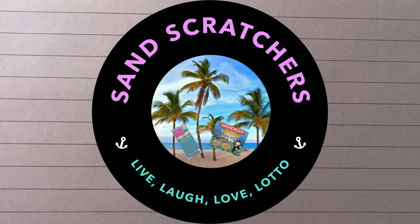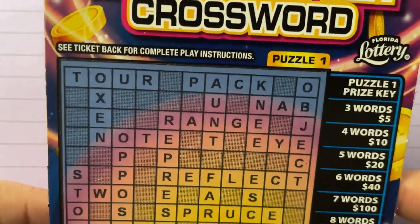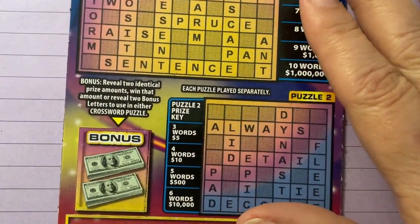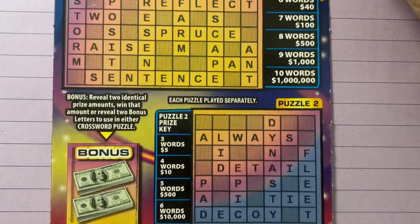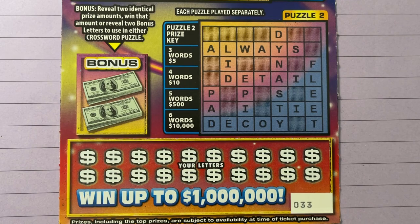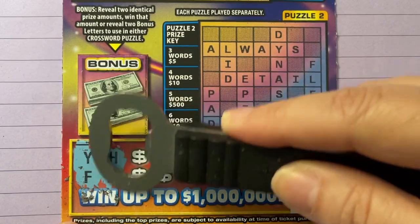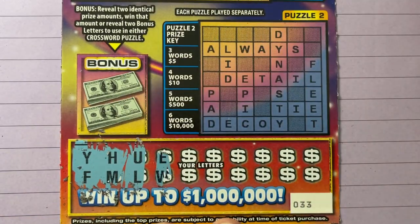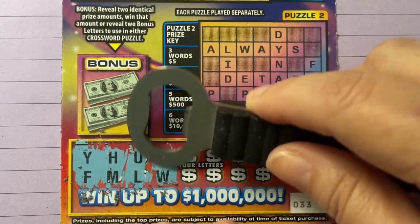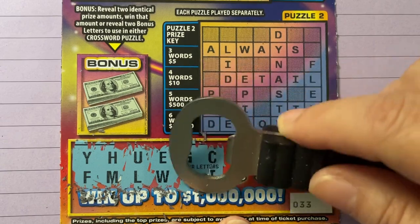Good morning everyone, today is gonna be a little different — I have another ticket I've never played. It is called Bonus Letter Crossword, a five dollar ticket here in Florida. We have ticket number 33. I don't know how easy or how hard this is gonna be, but we're gonna give it a shot and get it on the clipboard. The instructions are on the back. Basically, it's a very tiny print — I know these are my letters and we have to make words, and it tells me on the side of the puzzle how many words, and looks like we have two bonus words.